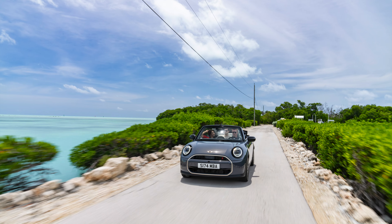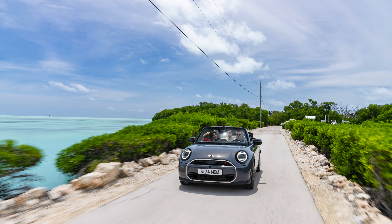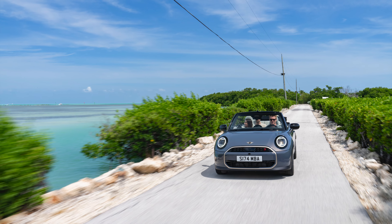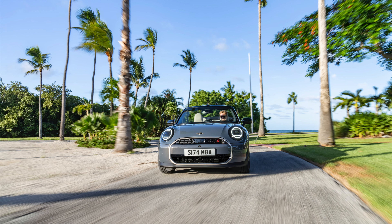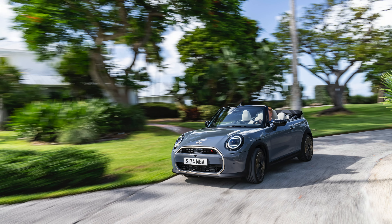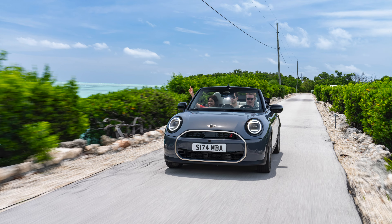The new Mini Cooper Convertible will be built at Mini Plant Oxford, with first deliveries taking place in early 2025. Available in three trim levels, the new Mini Cooper Convertible is priced from £26,200 RRP.